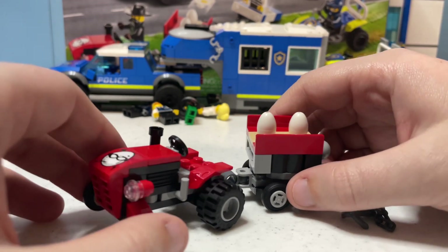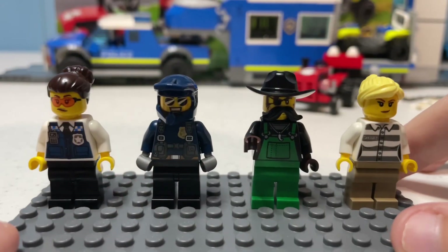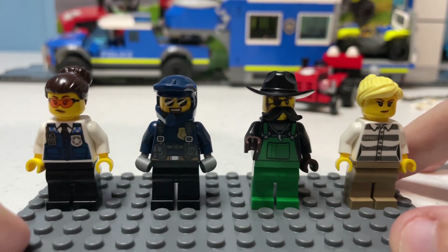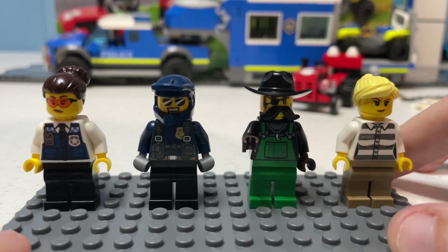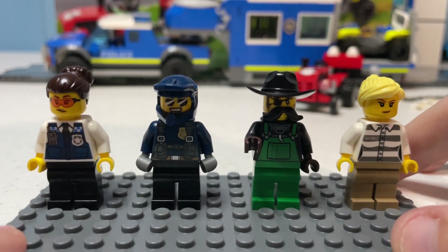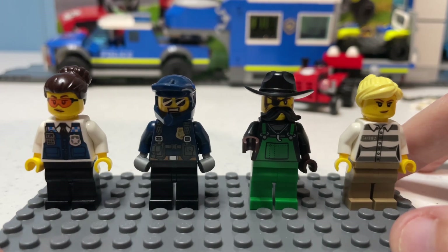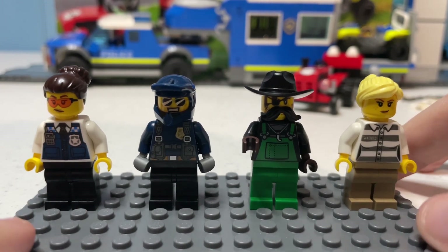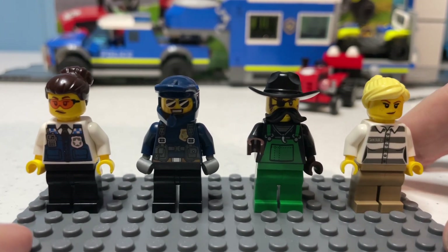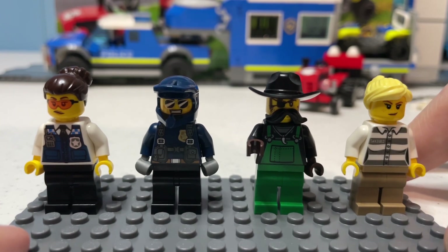That's it for the criminals' tractor. Next we'll look at the figures. There are four minifigures in the set, with three being named: Grace Goodhart, Duke Detain, and Snake Rattler — all based off the LEGO City Adventures TV series. Duke Detain has remained unchanged since his 2019 introduction, whereas Lieutenant Goodhart is the same as her 2021 introduction. Snake Rattler is the only one of the three to feature new torso printing, and the only figure in the set with new torso printing.